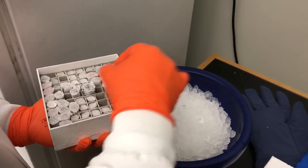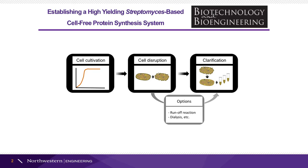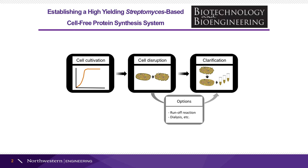In order to make the cell extract, we grew the cells to exponential phase, followed by cell collection, disruption, and clarification. Then, we assembled the cell-free protein synthesis reaction in a tube and optimized various parameters.